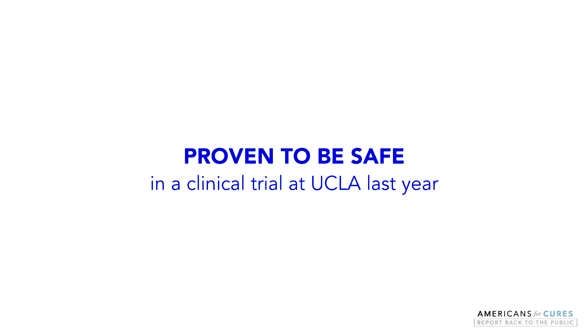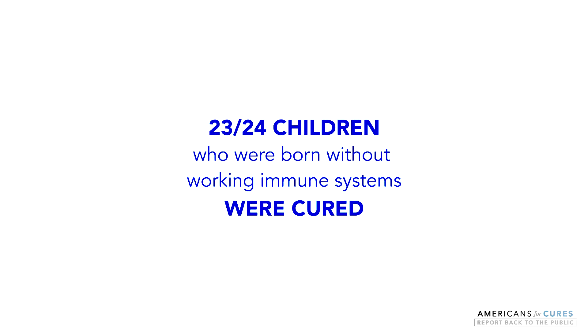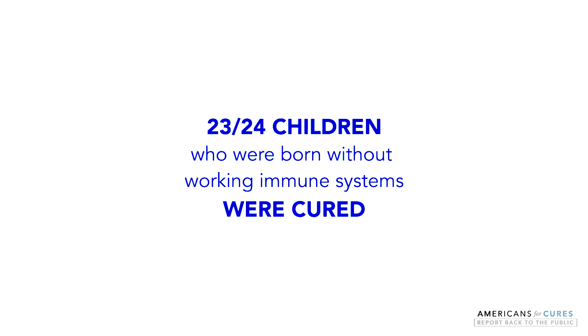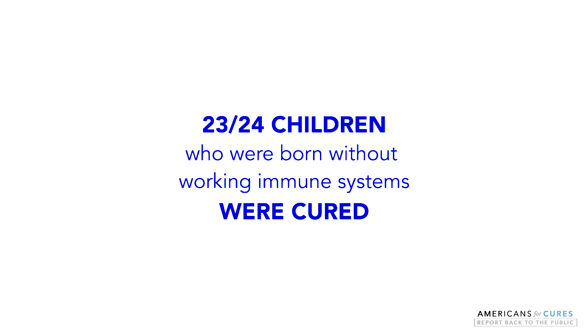In a clinical trial at UCLA last year, 23 of 24 children who were born without working immune systems were cured of this life-threatening disease after receiving their own modified stem cells.